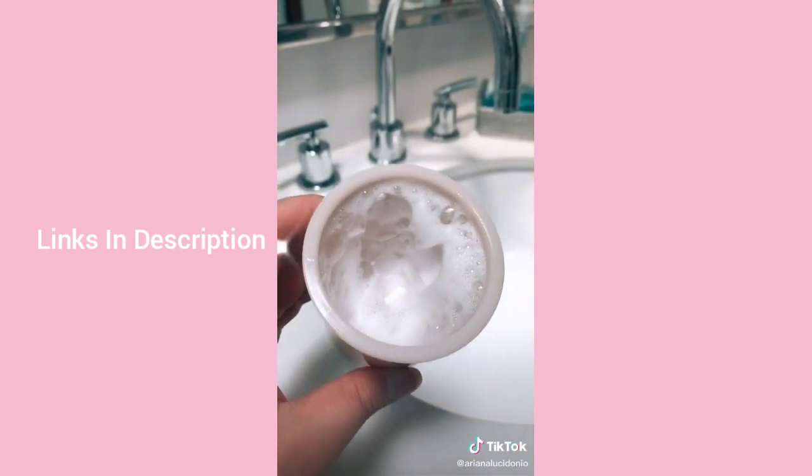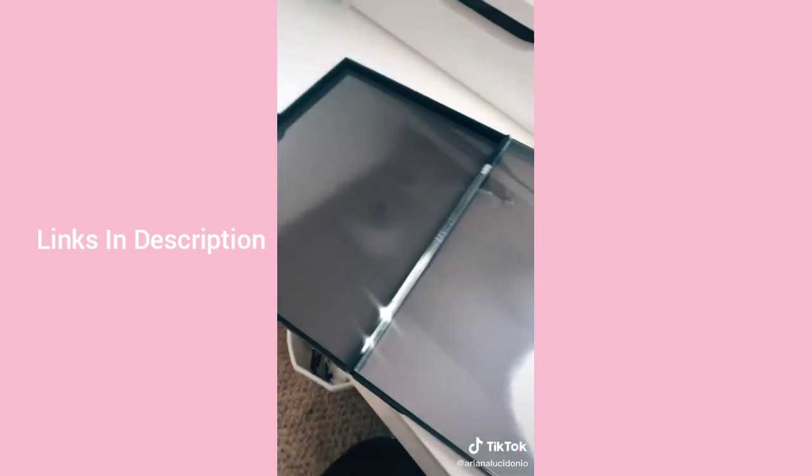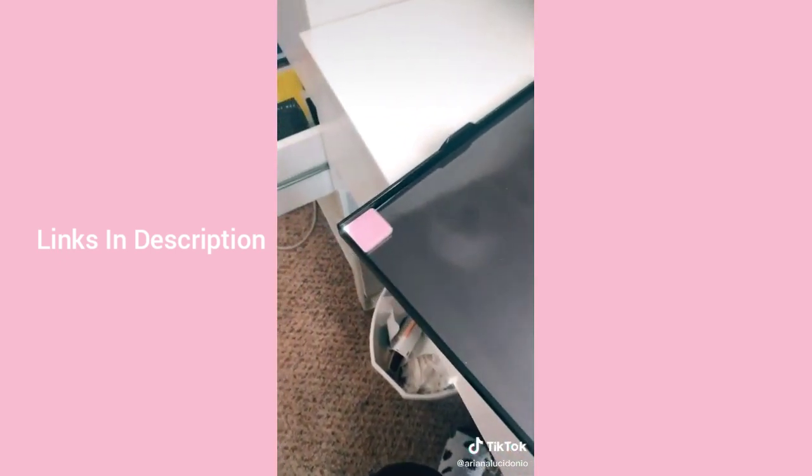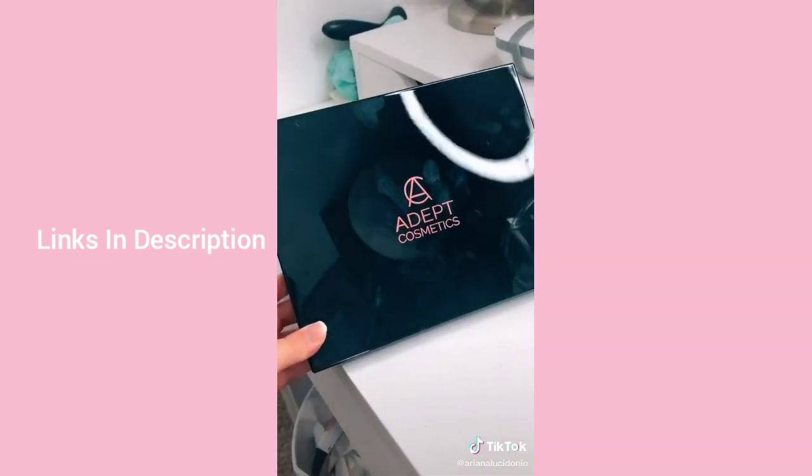Lastly is this magnetic palette — it's perfect for makeup artists and holds so many eyeshadow pans. I only put one in here because it's a long process, but all the links are in my bio. Check out my giveaway on my page as well.